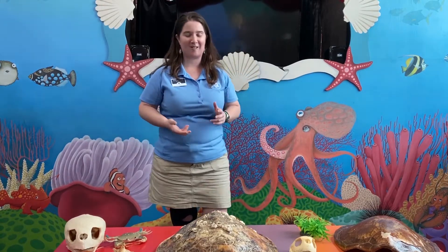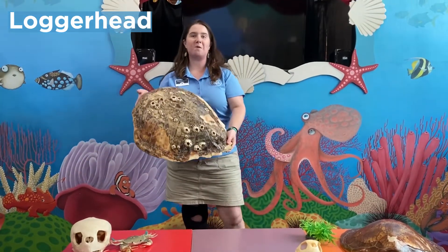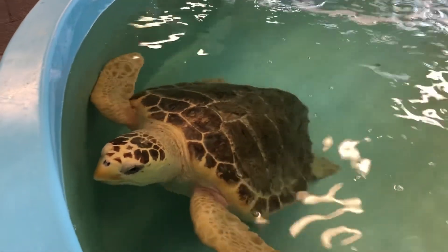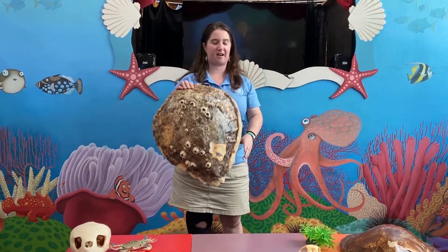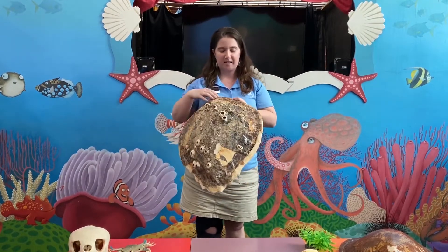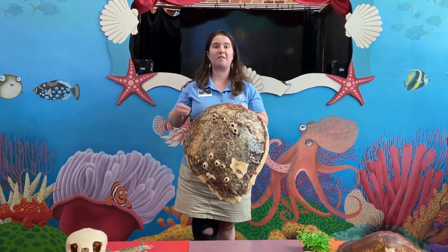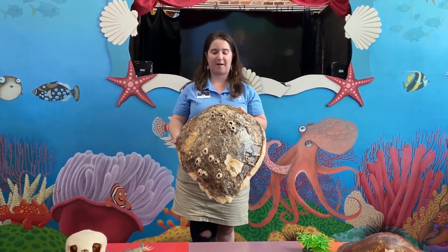To get started, I'll talk about the loggerhead sea turtle. These guys are going to be Georgia's most common species of sea turtle. When they are fully grown, they can get between three to four feet long and weigh two to four hundred pounds — it's almost as big as I am tall. The loggerhead sea turtle's shell is pretty brown in color, sometimes really brown, sometimes more reddish orange, and all of those colors help them blend in or camouflage with their surrounding environment.